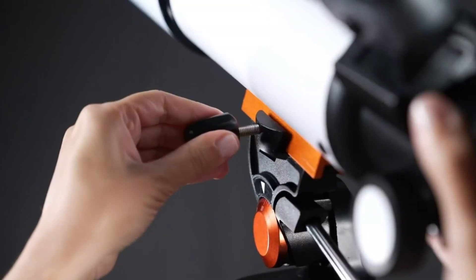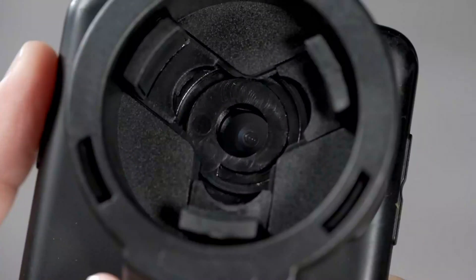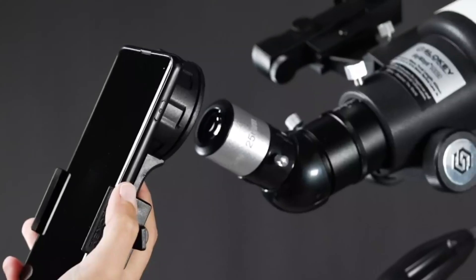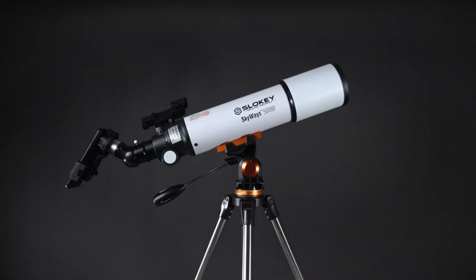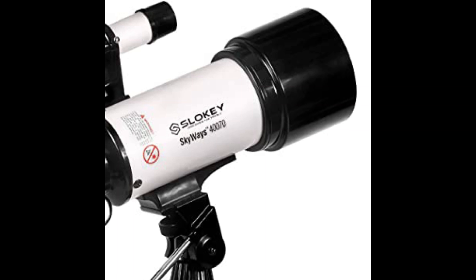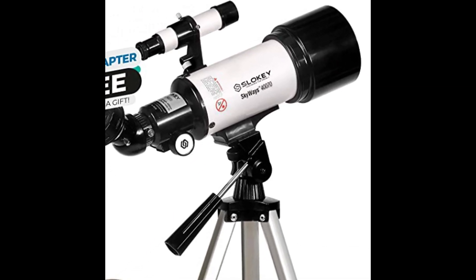Combine two eyepieces — 25mm and 10mm — with the included 3X Barlow lens to adapt the power of the SLOKI 40,070 to many situations. With a dedicated focal length eyepiece, it will be easier to set the magnification to perfectly suit any observation. Plus, you can adjust the power and manage the brightness of the images in a pre-optimized way.